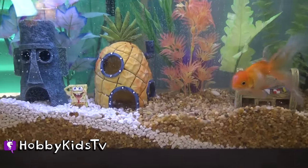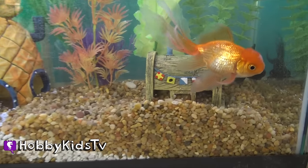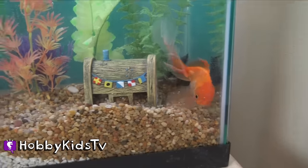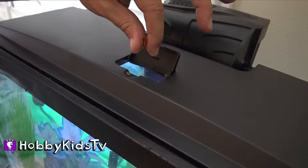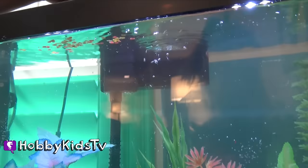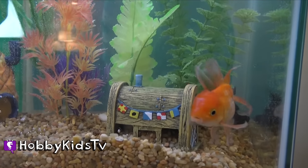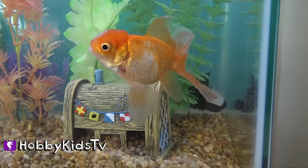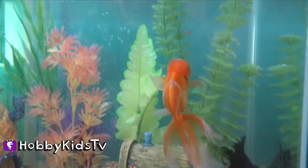So cool. Wow. Look at our fishies. Hi fishy fishy fishy. They're probably hungry now. You guys want some food? You guys want to eat? You're still checking out your new house, huh? I think Hobby Bubbles and Hobby Fish want to hang out at the Krusty Krab. They're looking for food at the Krusty Krab.